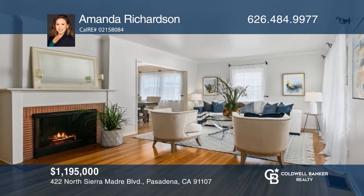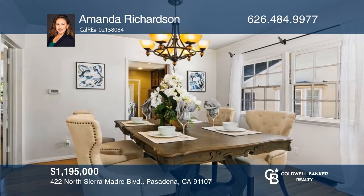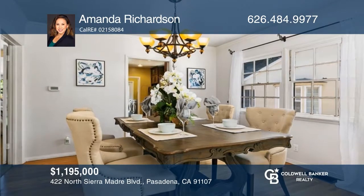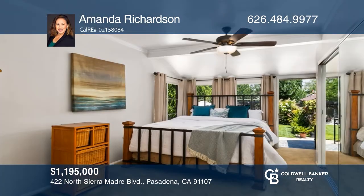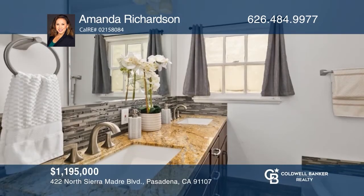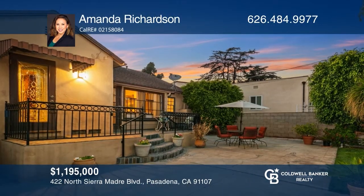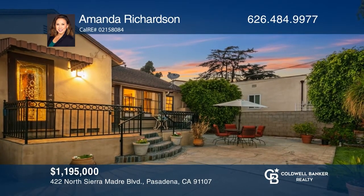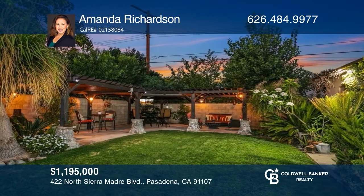Welcome to Daisy Villa. This home has three bedrooms and one-and-a-half baths, located on the Rose Parade Route. The front and backyards are beautifully landscaped with a custom-built patio perfect for outdoor entertaining. Within close distance to several parks, shopping, dining, and access to the Pasadena School District, it's a must-see property ready to welcome its new owner. Don't miss your chance — plan a tour with Amanda Richardson today.